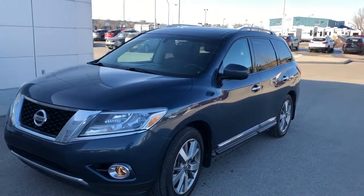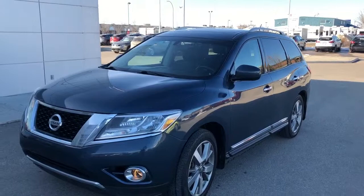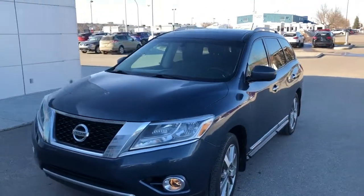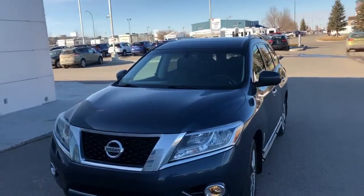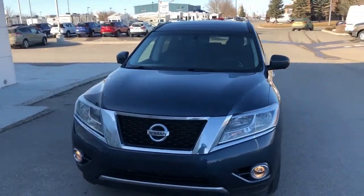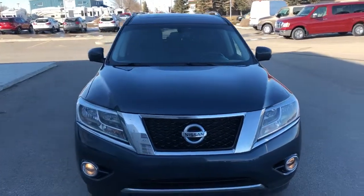Hey guys, Archie here at McDonnell Nissan. Just going to walk around this 2014 Nissan Pathfinder Platinum that we just took in on trade. It's got just a little over 150,000 kilometers — I'll get you the exact mileage in just a moment — but this guy comes fully loaded. Even for a 2014, it's got tons of great features on it.